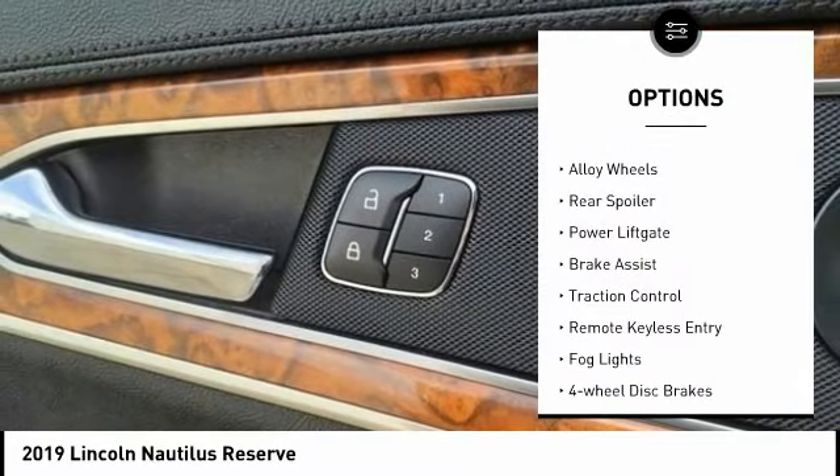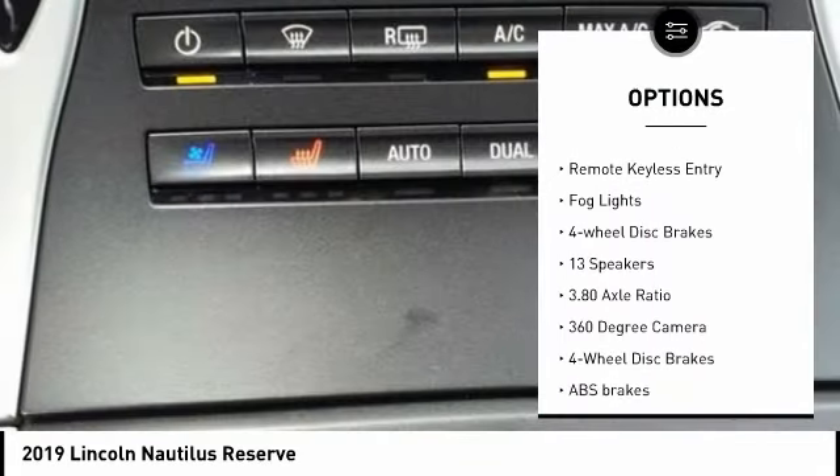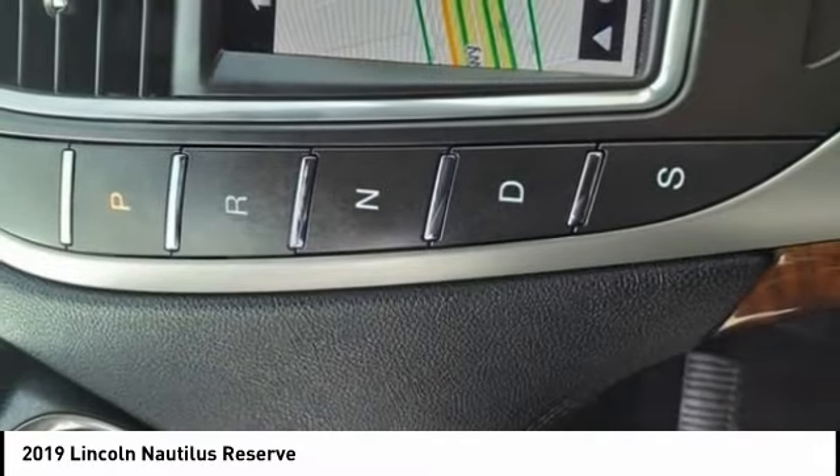Rain-sensing wipers, electronic stability control, alloy wheels, rear spoiler, power liftgate, brake assist, traction control, remote keyless entry, fog lights, and four-wheel disc brakes.